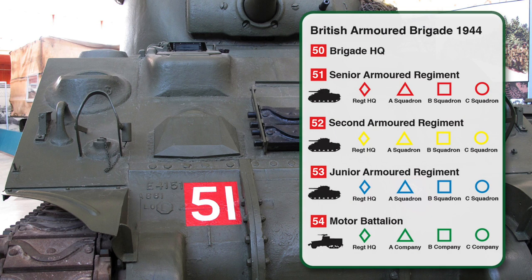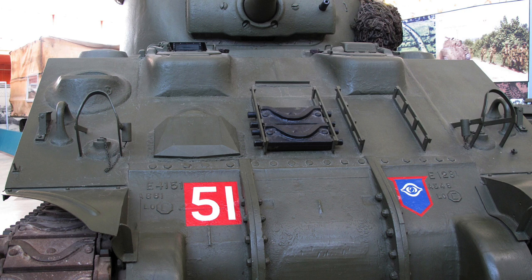In 1944, the structure of many British Armoured Brigades was a Brigade HQ, three Armoured Regiments and a Motor Battalion. Brigade HQ vehicles would be marked with a red 50, the Brigade's Middle Regiment 52, and the Junior Regiment 53. Despite being infantry units, motor battalion vehicles would be marked with a red 54. So along with the divisional sign, the red 51 Arm of Service marking makes this tank part of the 2nd Armoured Battalion of the Grenadier Guards, the Senior Tank Regiment of the 5th Guards Armoured Brigade of the Guards Armoured Division.